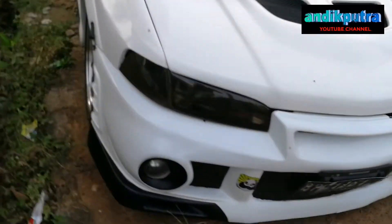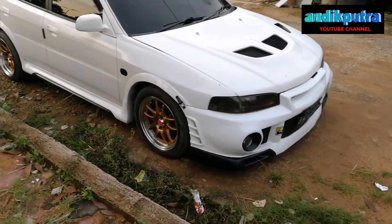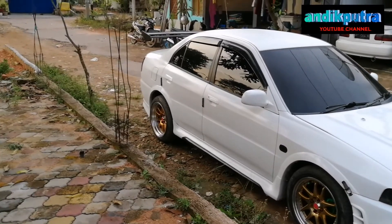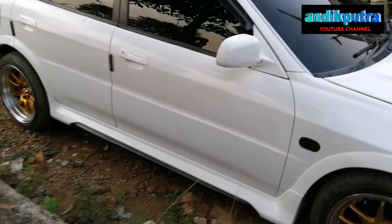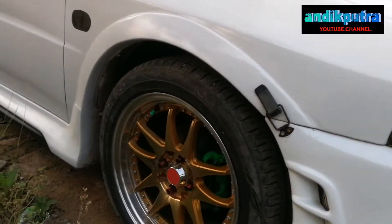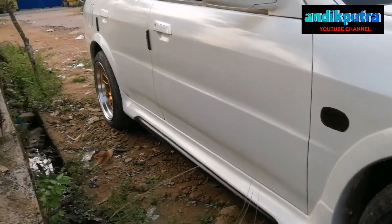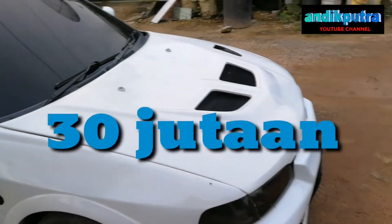Kali ini saya akan memperkenalkan kepada kalian satu unit mobil Lancer. Baru kita review teman-teman. Sebenarnya mobil ini sudah lama saya pakai, mungkin sekitar 2 bulan. Baru sempat bisa review, ya mungkin karena kesibukan. Mobil ini pasarannya di Batam sekitar 30 jutaan teman-teman.